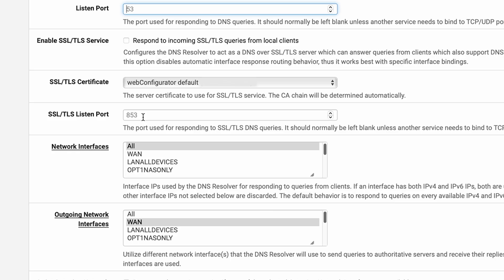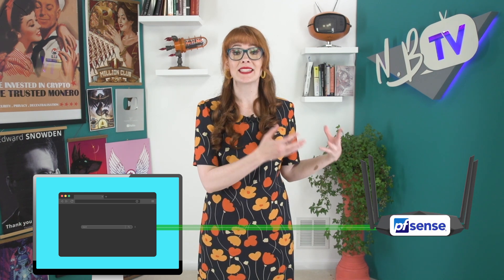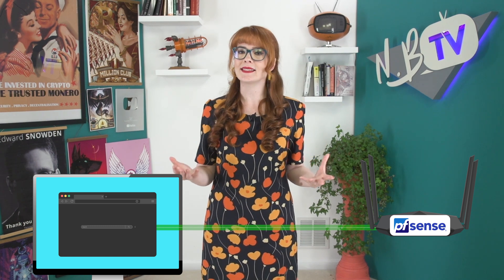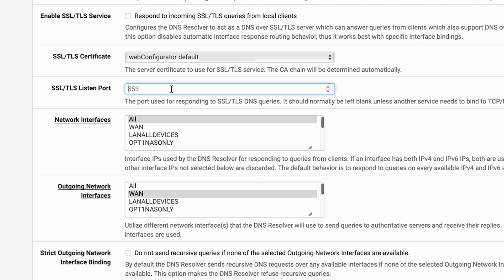Turning it on opens a whole other can of worms — you need to get a valid certificate and do a whole bunch of other things. The SSL/TLS Certificate should be set to Web Configurator Default. SSL/TLS certificates are used to secure communications between your web browser and a server — in this case, between your web browser and the PFSense web configurator. But again, because you're probably not encrypting this local traffic within your network, this isn't something you have to worry about. The SSL/TLS Listen Port should be 853, but we're not using that since we're not actually enabling TLS — 853 is the default port for encrypted DNS queries that use TLS.